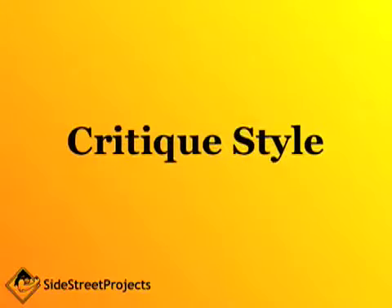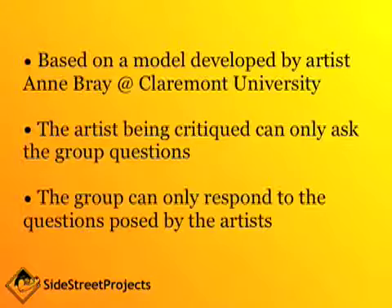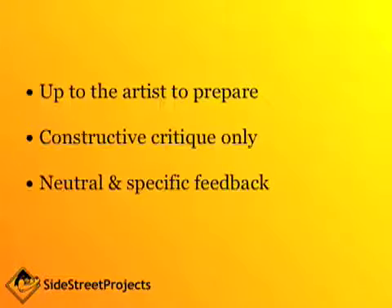Just a note on the critique style — it's based on a model developed by artist Anne Bray at Claremont University. The artist being critiqued can only ask the group questions, and by that same token the group can only respond to the questions posed by the artist. That way it's up to the artist to prepare so they can get the most out of their critique, and it also ensures constructive critique only, with neutral and specific feedback.